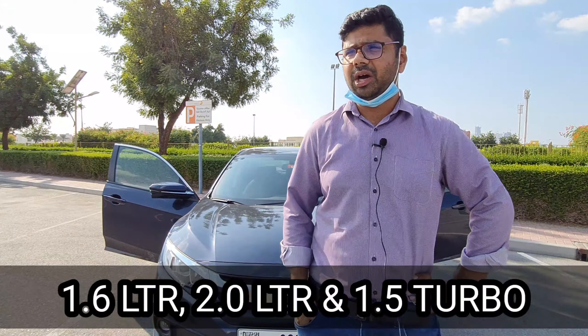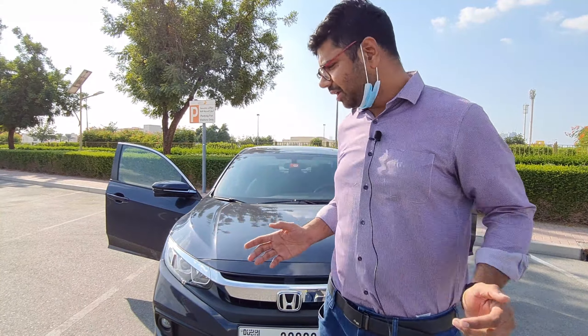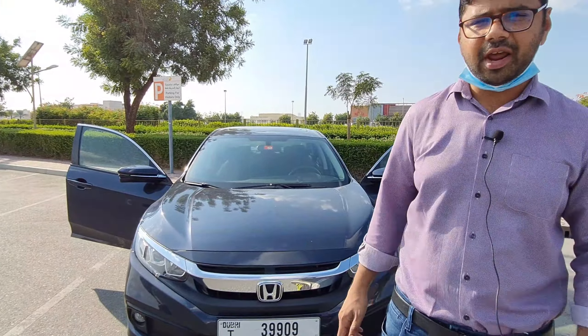Hi there, welcome back to MHB Auto Vlogs. Today we are back with another Honda car — this is the Honda Civic 2020, the 10th generation. We're going to check out its interior, exterior, and performance.